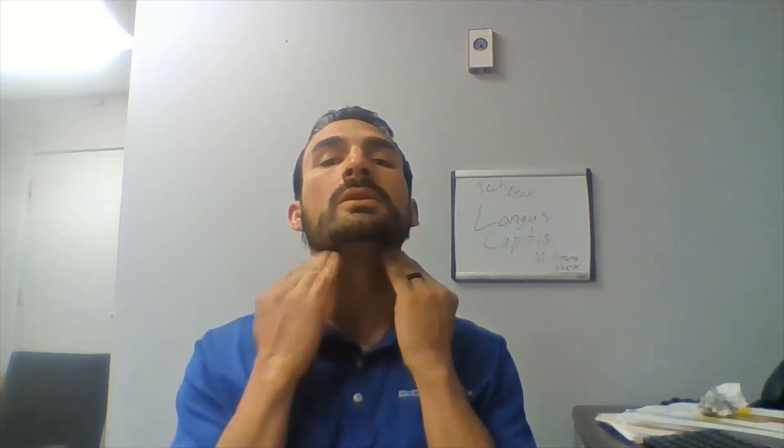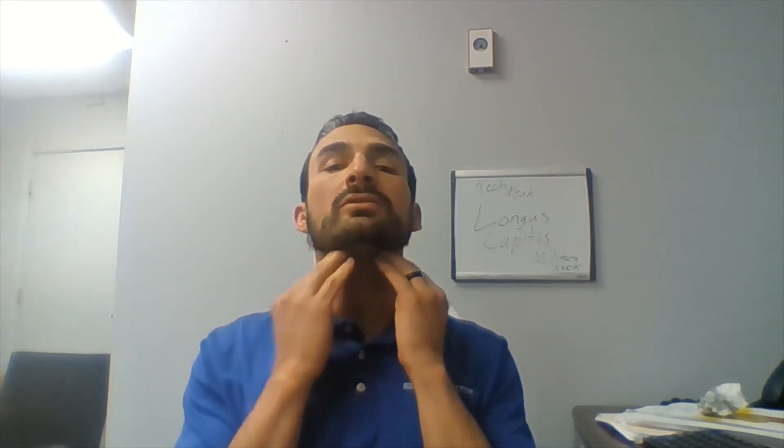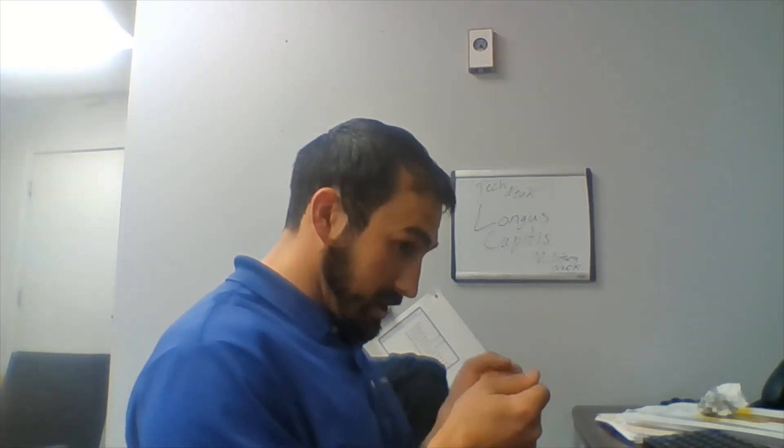Hello, Happy Muscle Monday! The Longus Capitis muscle runs along the Adam's apple area up to around C4 or C5, along the cervical vertebrae on the anterior side of our cervical area. This is one of the deep flexor muscles that can contribute to the 'tech neck' position.